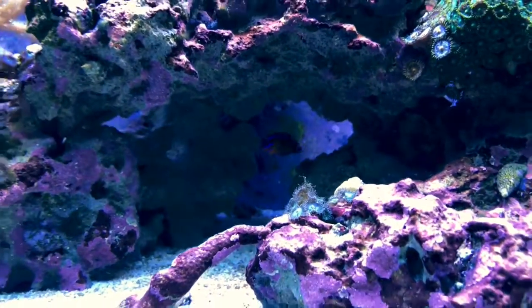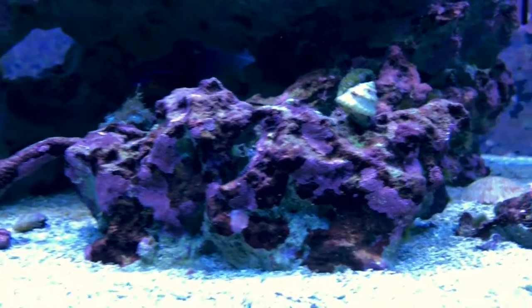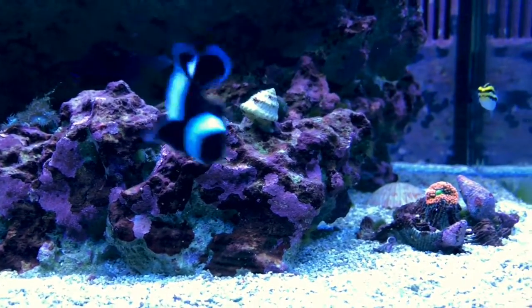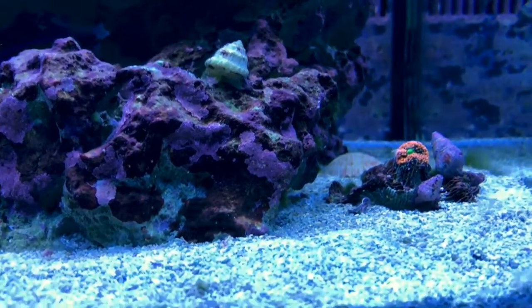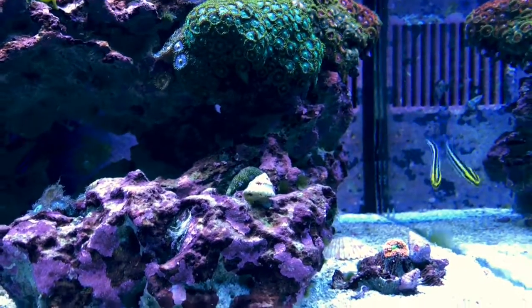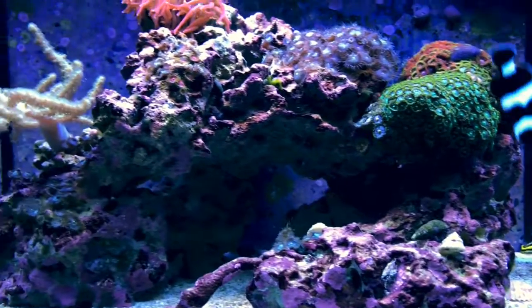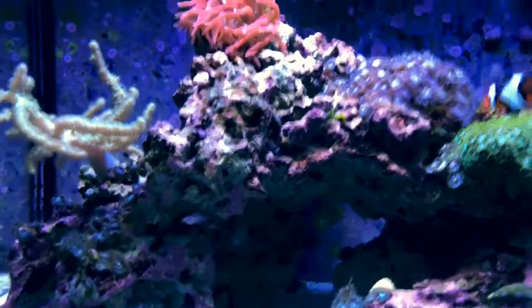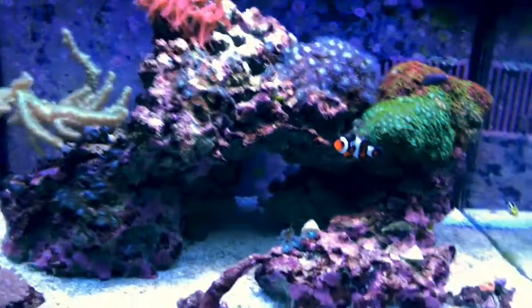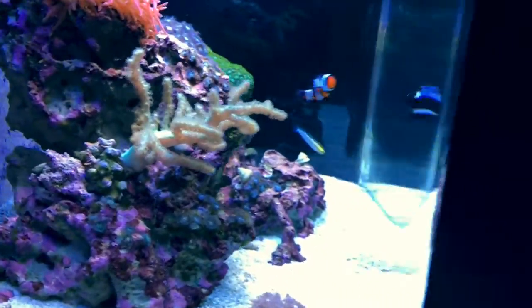Replaced the mono with a neon dotty back; had the orchid — not as aggressive as they say. The two clowns were already in here. The recordia is bouncing back, and the fang blenny is pretty cool. I finally got an air stone in after about two or three days.